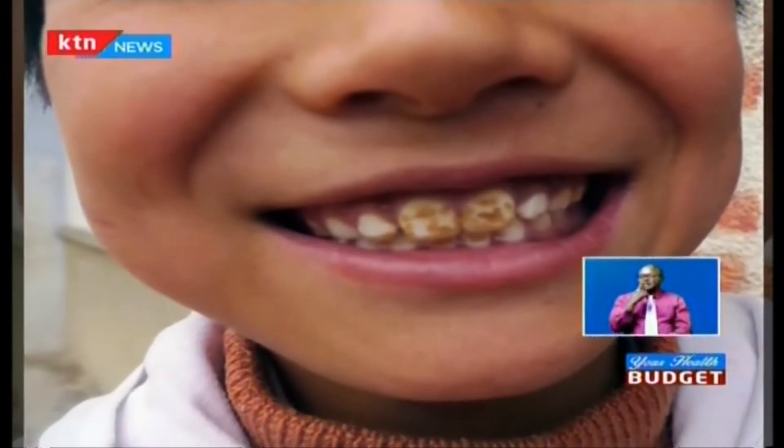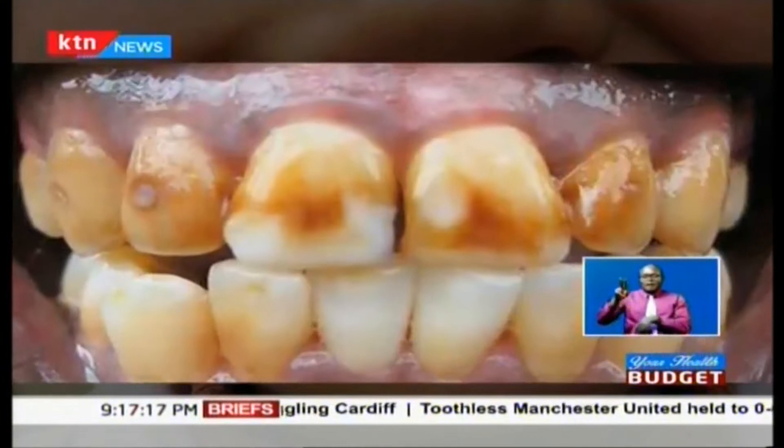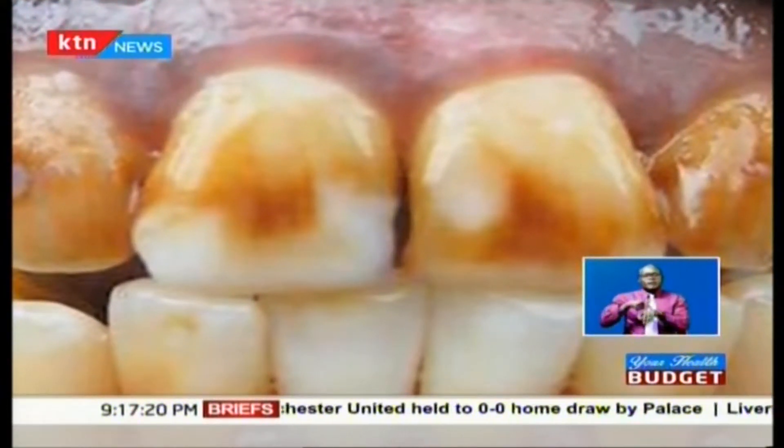Teeth become discolored for various reasons, including a high intake of fluoride in water. More often, teeth take on a brownish color. When the tooth enamel can easily be broken down, it actually is usually broken down.